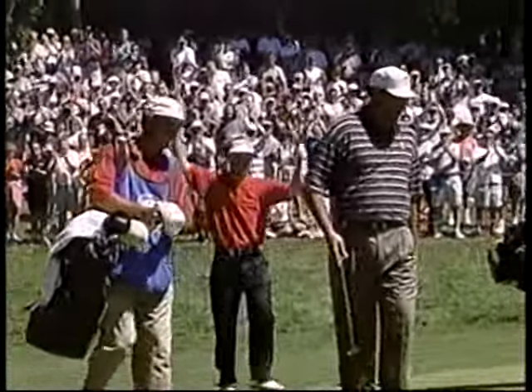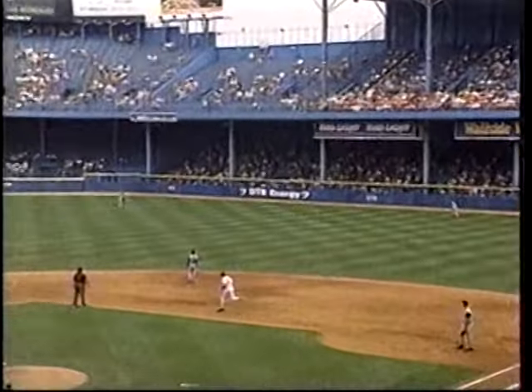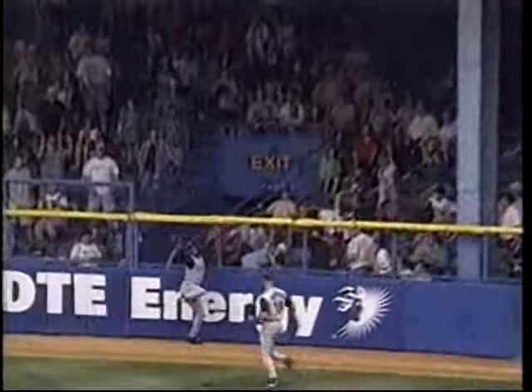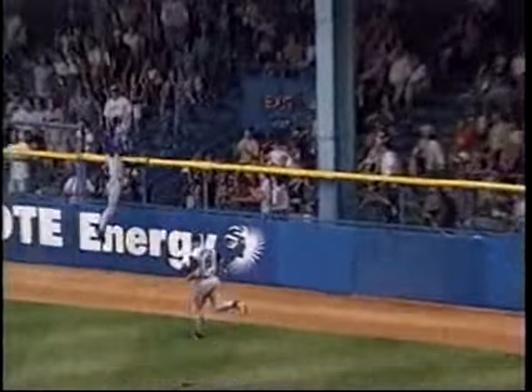Is that beautiful? High fly ball, wall tackled this time, and Junior going back to the track — the wall, makes the leap, and makes the catch! Amazing catch by Junior as he takes a home run away from Luis Gonzalez!